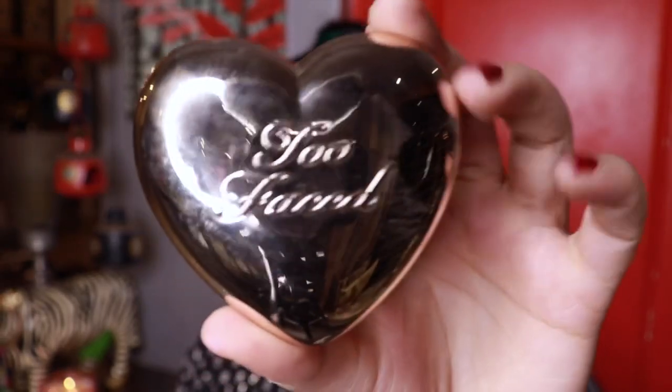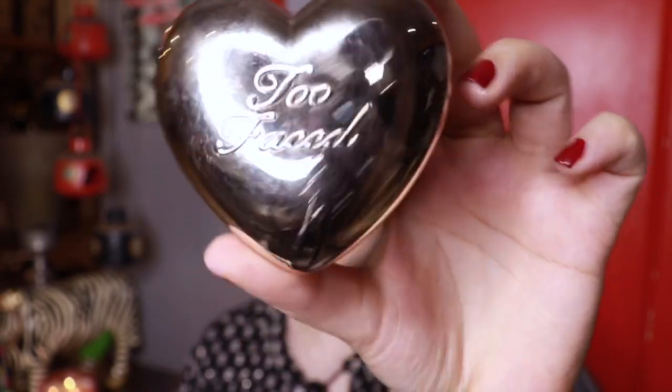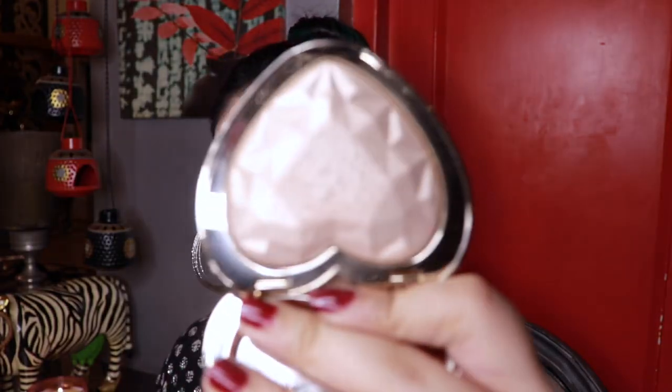Now that my brows are done, I'm using the Too Faced Love Light Prismatic Highlighter in the shade Blinded by the Light. This is probably one of the most blinding highlighters I've used till date.